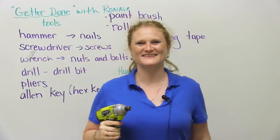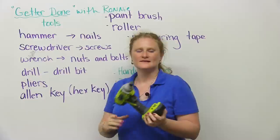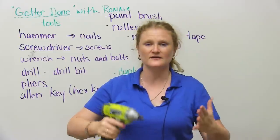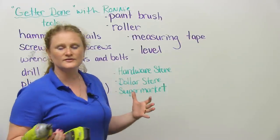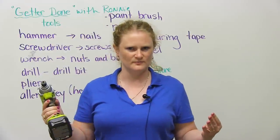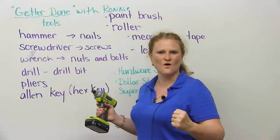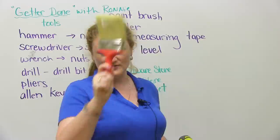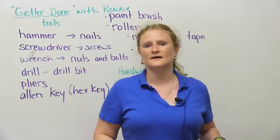Get her done with Ronnie. Today we're going to talk about these things called tools. Tools have many different meanings, but what I'm going to teach you today are something that you would find in a hardware store, mainly. These are things to help you if something is broken, if you need to build something, if you want to build something in your house, tear down a wall, put up a new wall, or maybe just paint your room. So I'm going to help you go through some vocabulary about tools.